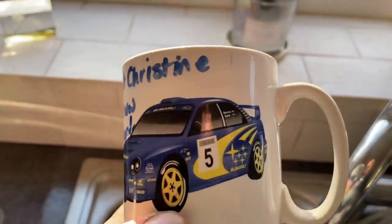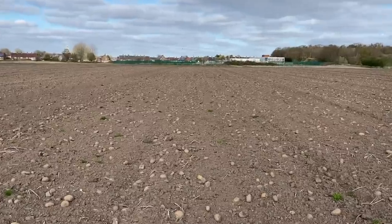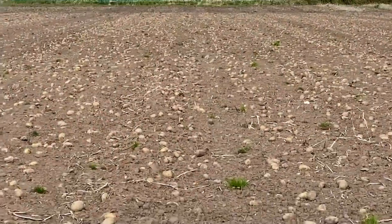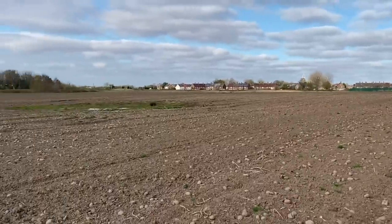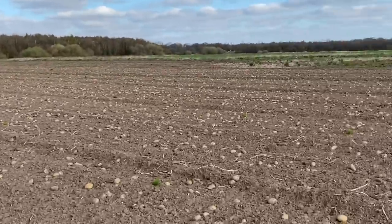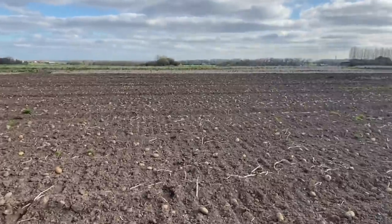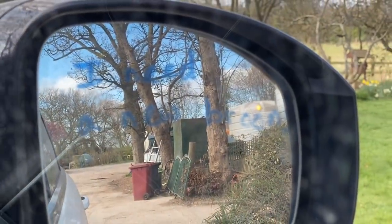Looks like someone's been vandalised everything. Got all them potatoes - wish the pigeons would come and eat them. I wonder who wrote that on the mirror - I need a new broom.